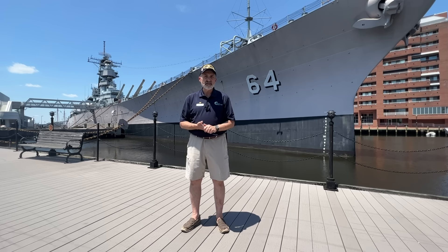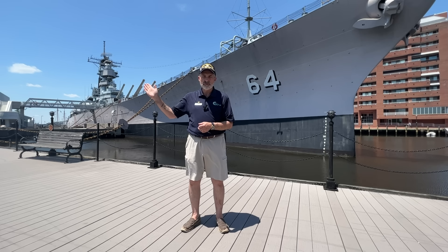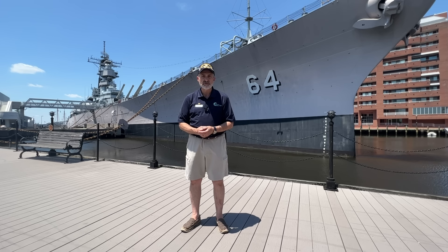In November of 1998, Commander Atlantic Fleet ordered Battleship Wisconsin to be moved over here to Nauticus to sit on the Banana Pier. The stewardship of Battleship Wisconsin would be the Hampton Roads Naval Museum, and they were then the stewards of Battleship Wisconsin.